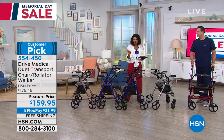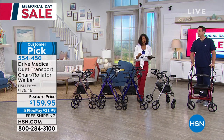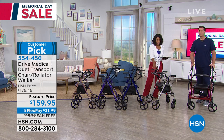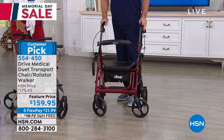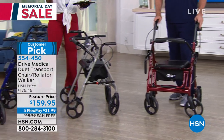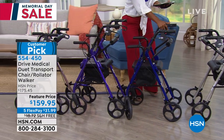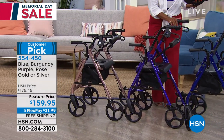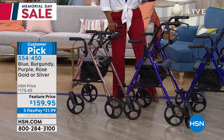You've got a featured price with five FlexPay, getting it home for about $32, and free shipping, which is a big deal. It has a weight capacity of 300 pounds. You can order it in burgundy, silver, blue, purple — only order purple if you're particularly sassy — and rose gold as well.